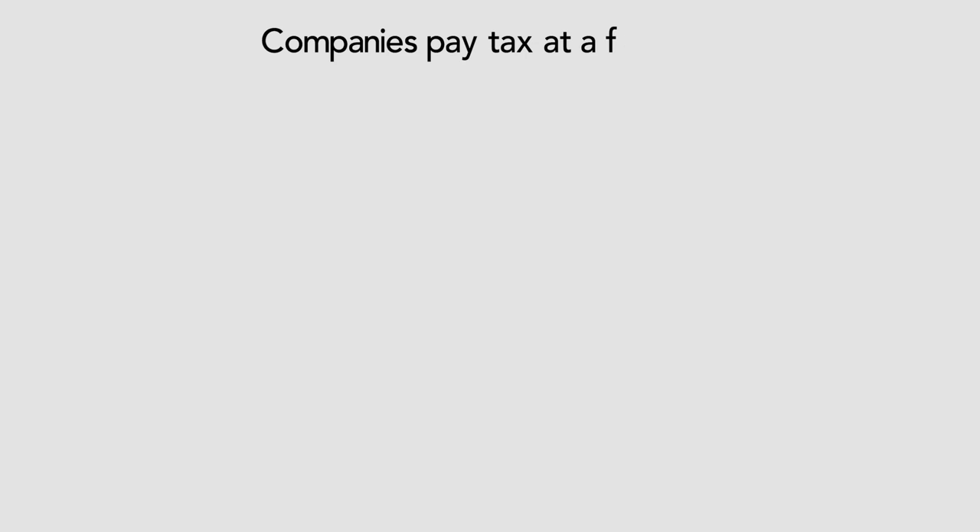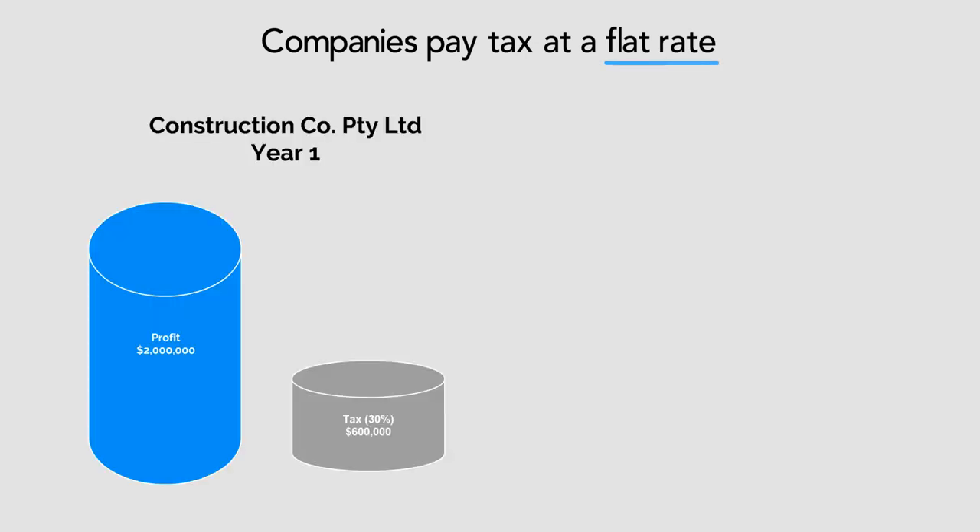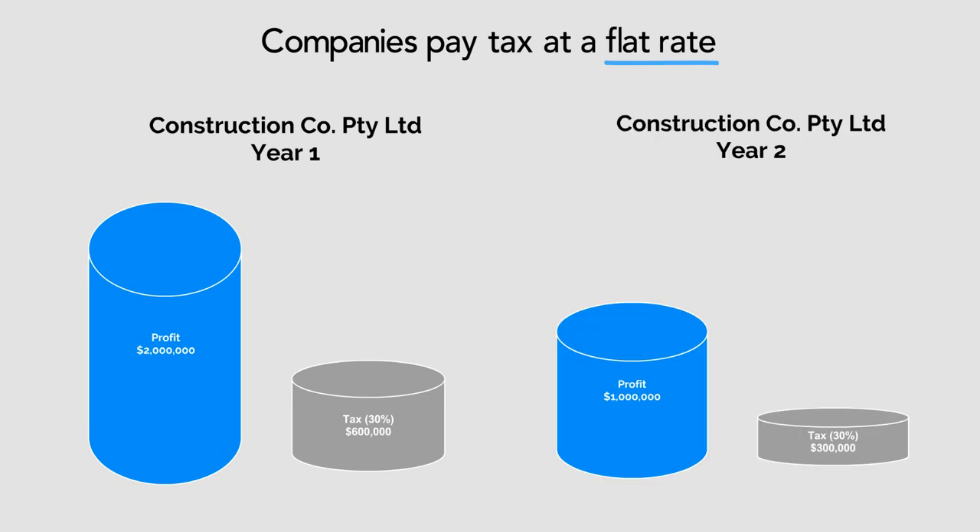Companies pay tax at a flat rate and can also claim tax deductions. For example, construction company Proprietary Limited earns $2 million in profit this year. It must pay tax at a flat rate of 30%. If the company's profits fall to $1 million next year, it will still pay 30% in tax on all of its profits. This is different to individuals who pay a greater percentage of tax the more they earn.